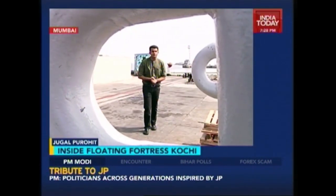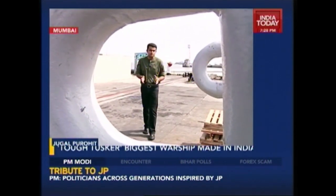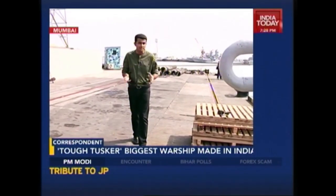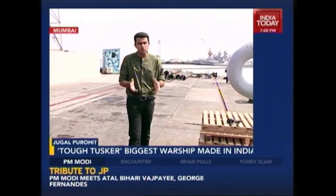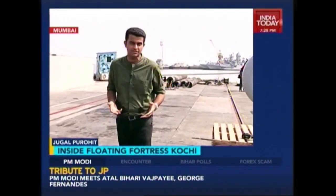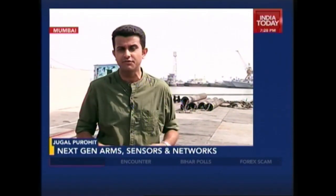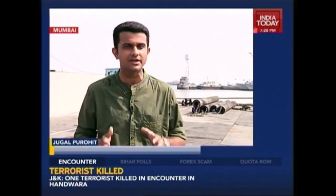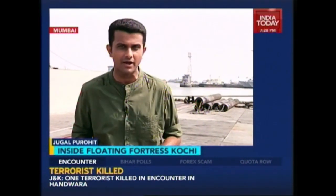It's a special day today — after all, how often do you get the chance to stand inside India's most fortified naval base and speak about its latest, most potent, most powerful battleship which has just joined the fleet. I am Abdul Purohit and I welcome you to this special broadcast from inside the naval dockyard in Mumbai.